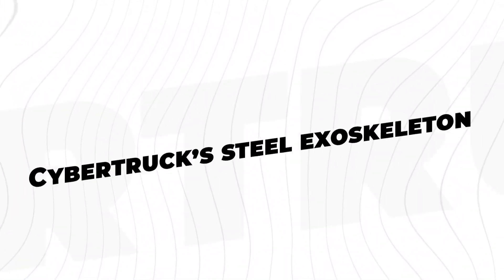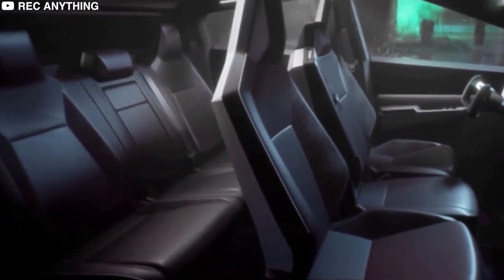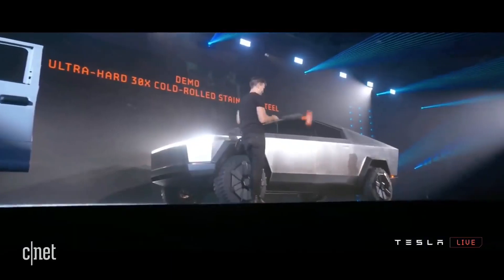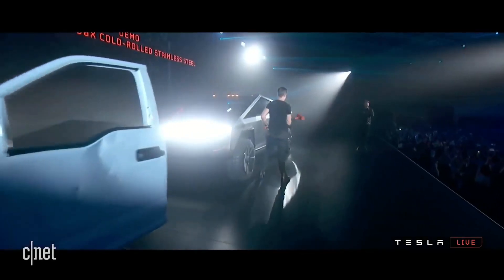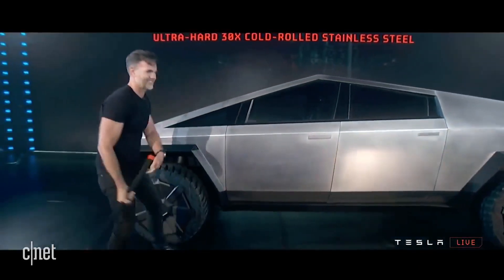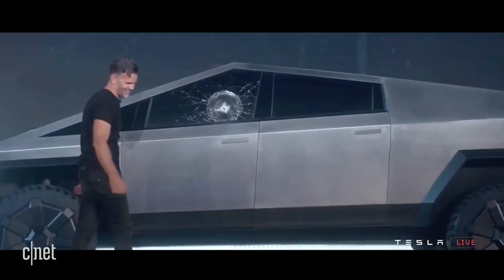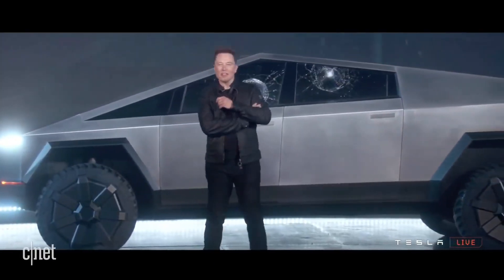Cybertruck's steel exoskeleton. The vehicle resembles a triangle on top of a rectangle. According to Elon Musk, it's made of 30x cold-rolled stainless steel — the same material used in SpaceX rockets. It's so tough that you can shoot it with a 9mm handgun and only inflict minor damage. Someone crushed it with a sledgehammer during the reveal, leaving no marks. They did throw a metal ball at the windshield to demonstrate its strength, and while the window cracked, the ball did not pass through it.